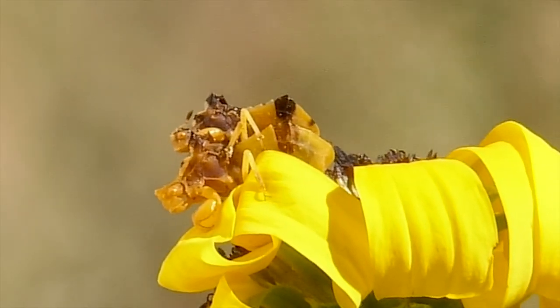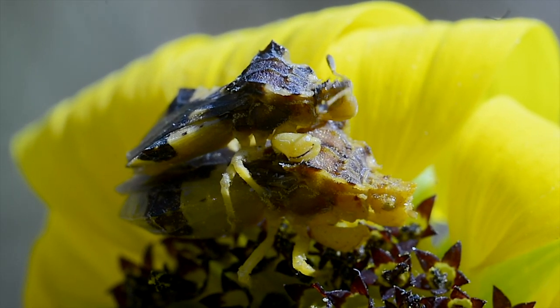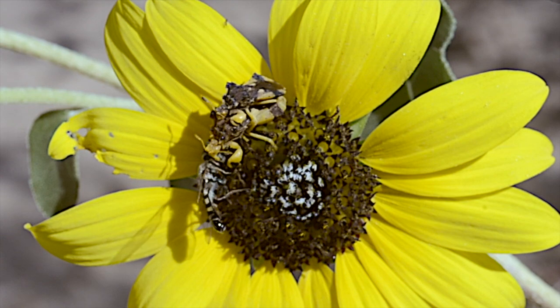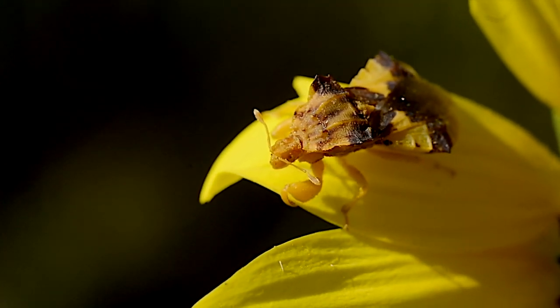Eggs are laid in fall where they overwinter and hatch in spring. Some adults also overwinter. Usually, there is just one generation a year. I'm Mike Blair in the Kansas Outdoors.